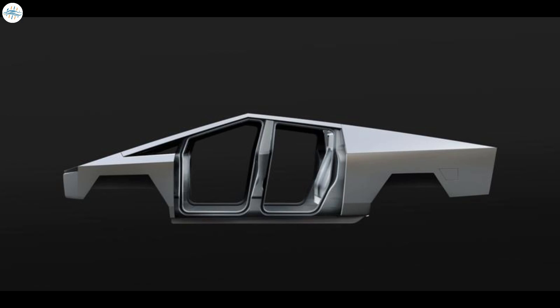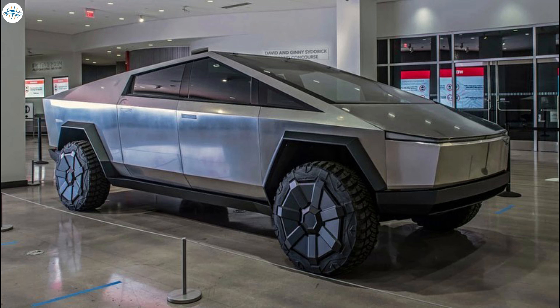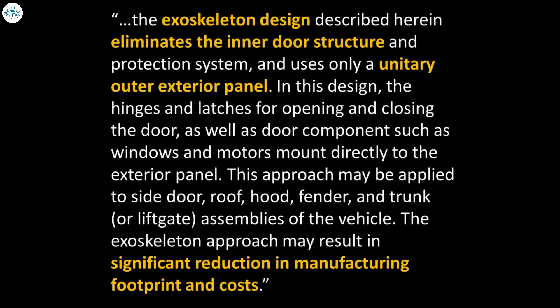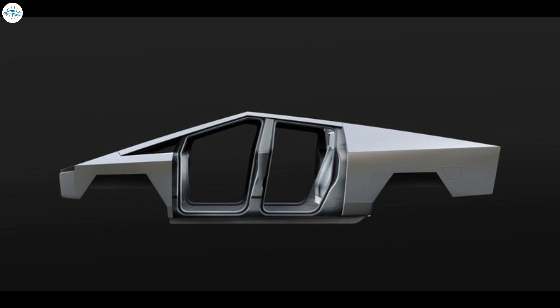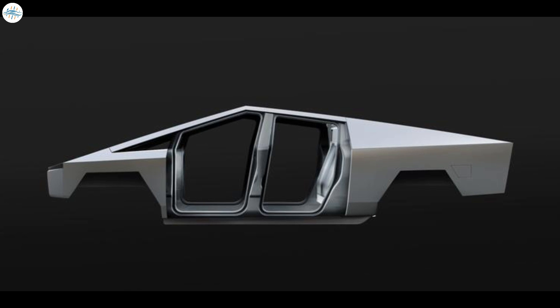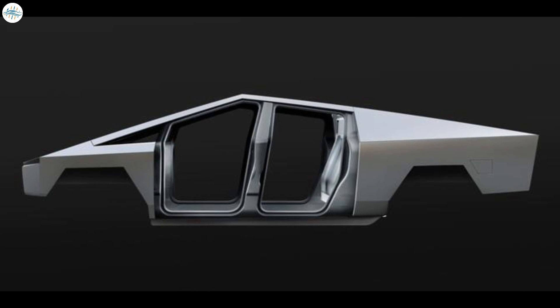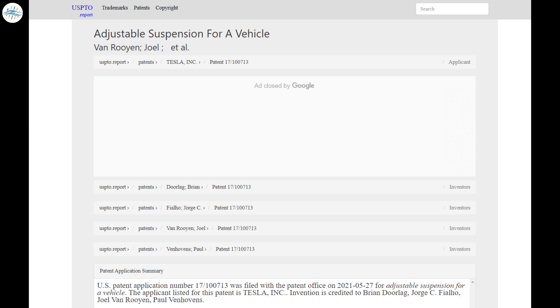Tesla also applied for a patent describing the Cybertruck's exoskeleton. Unlike most trucks with a body-on-frame design, the Cybertruck's exoskeleton will bear significant load. The patent describes exterior panels formed from a monolithic metal sheet that provide crash resistance without needing additional support structures, while also reducing manufacturing footprint and costs. The Cybertruck's payload rating is approximately 3,500 pounds, which is very solid for its class.